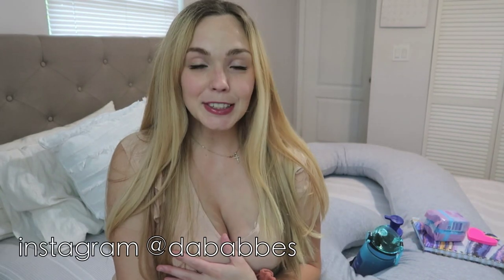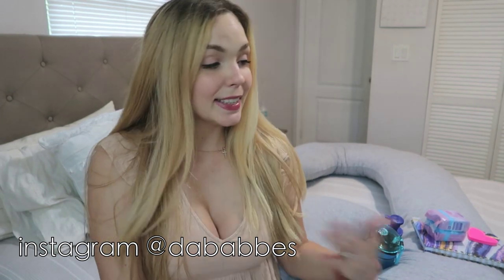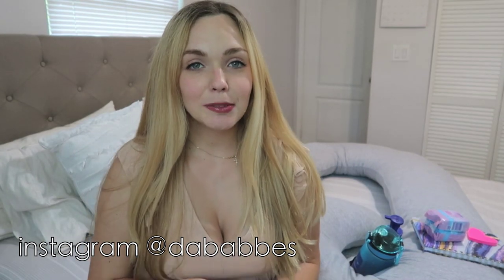Hey friends, welcome back to my channel. I'm Becky — if you're new here, welcome! I post a ton of pregnancy, motherhood, and general life content on my channel. After this video, go ahead and take a look through and consider subscribing. Today's video is going to be a second trimester pregnancy essentials must-have video. I consider myself a little bit of a minimalist.